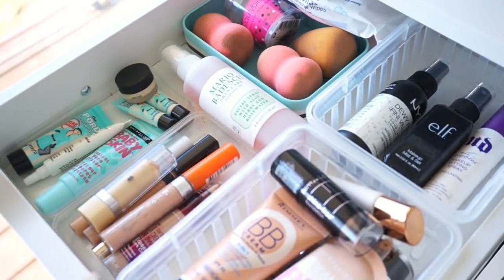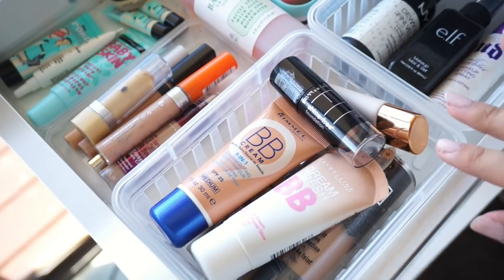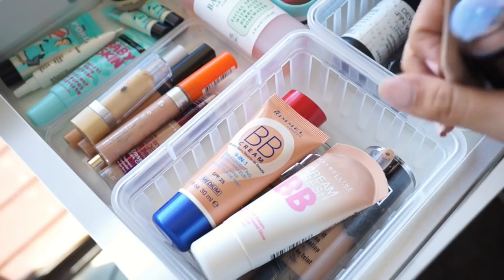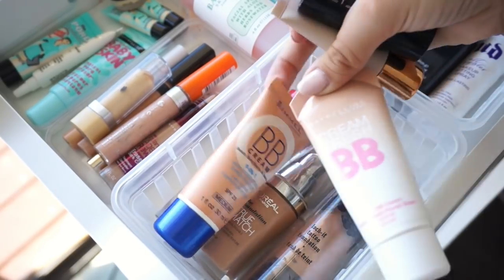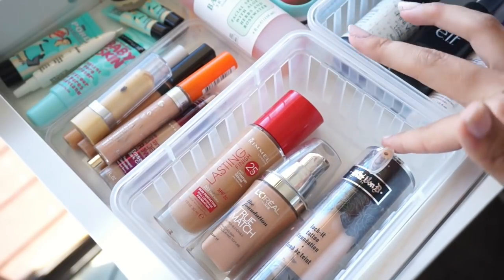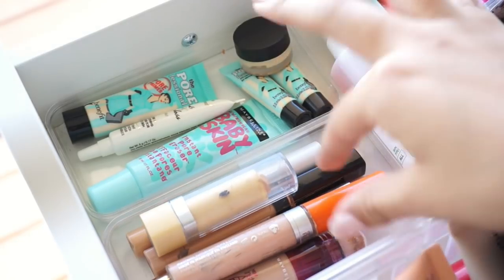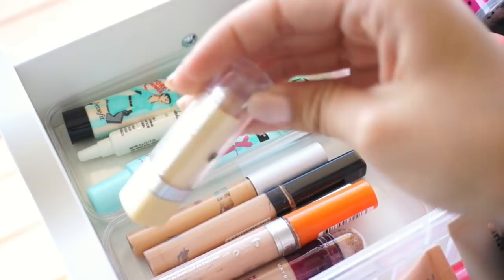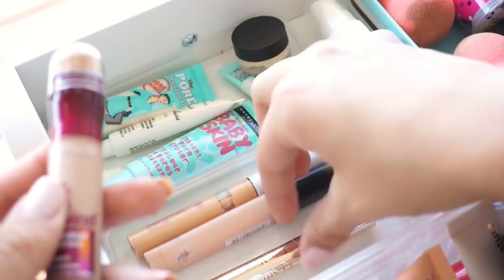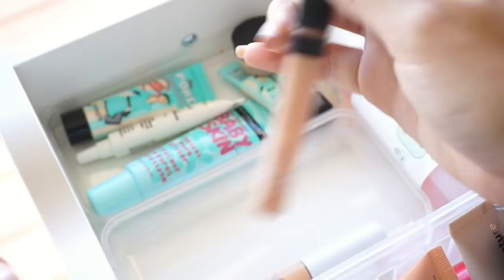For my first drawer I just have all of my face products. To start off, I have all of my foundations and BB creams: the Maybelline Fit Me foundation stick, a New by Nature BB, Maybelline BB, and a Rimmel BB. Underneath that I have my Rimmel Lasting Finish, the L'Oreal True Match, and the Kat Von D Locker foundation. Then moving on, I have all of my concealers — I don't own that many. So I have one from Maybelline, the Rimmel Wake Me Up, Maybelline Instant Age Rewind, a Clarins Instant Light Brush On Perfecta, Maybelline Fit Me, and a Savvy one.